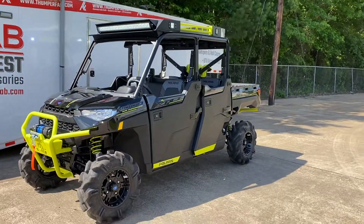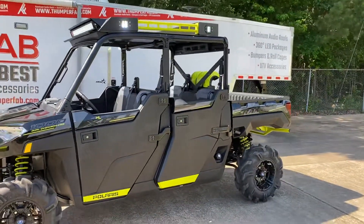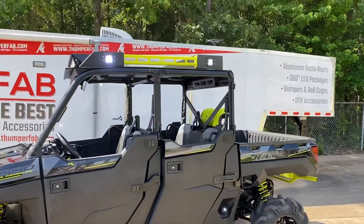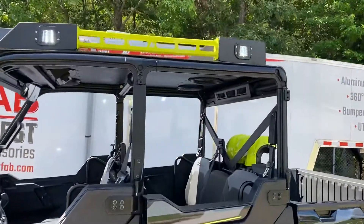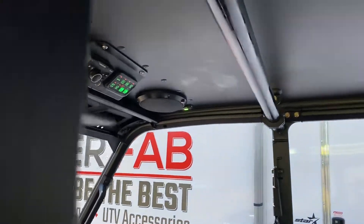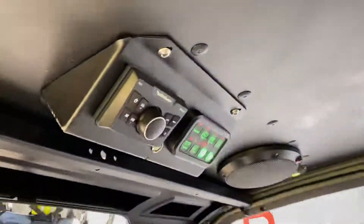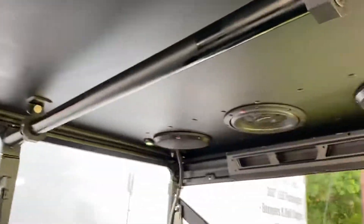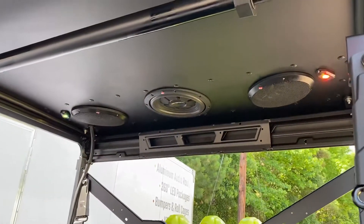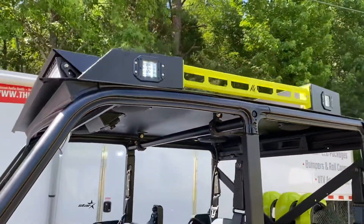Hey there, welcome to Thumper Fab. Today we've got a 2020 Ranger High Lifter Crew here with our Level 3 Thumper Fab audio roof. It features all Rockford Fosgate audio with a 10-inch sub in the rear, RGB rock lights front and rear that make great dome lights or add a little party to your ride.